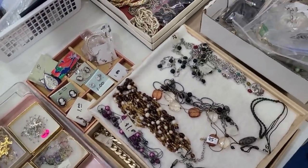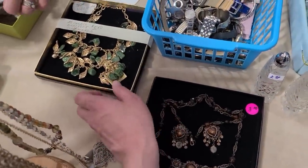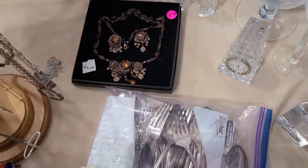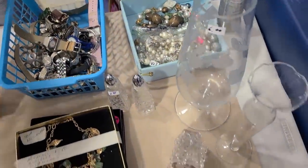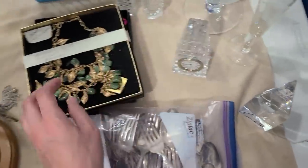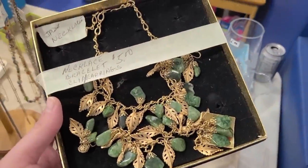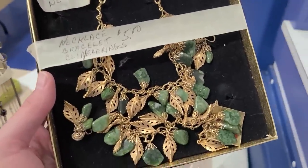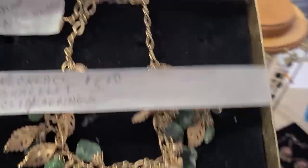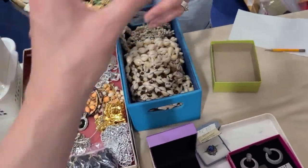Oh wow, that green over there is pretty — a dollar seventy-five. That's really pretty jade. I'm going to get that. And 25 cents for all this silverware — nice. Barb, I like all the green on stone. She said she already wiped out all the good jewelry and I had to jump in front of her!